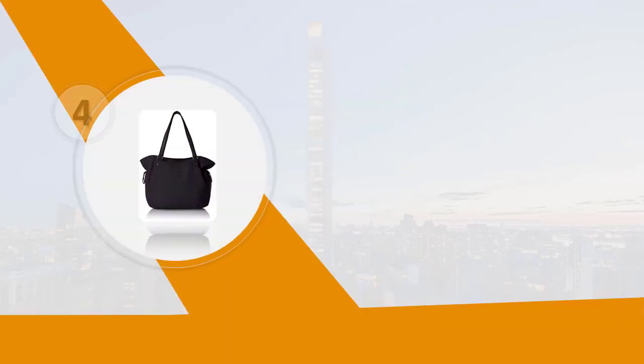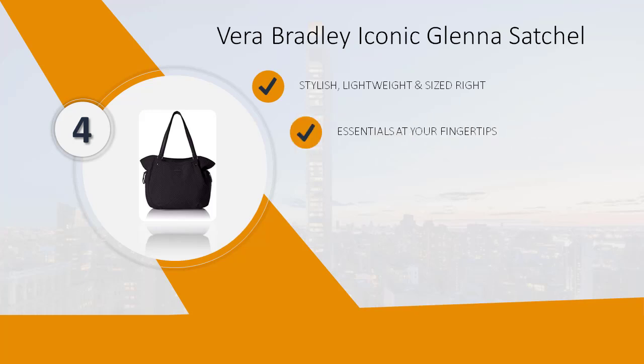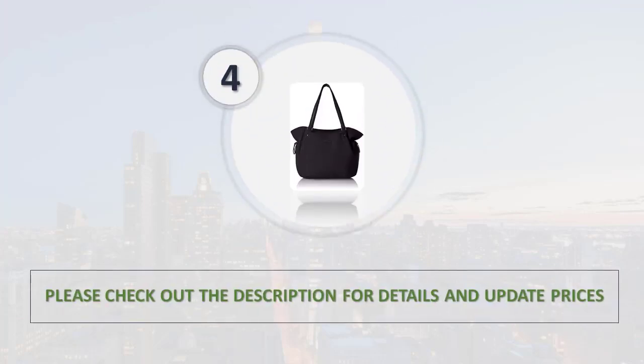Number 4: Vera Bradley Iconic Glenna Satchel. Stylish, lightweight, and sized right. Essentials at your fingertips. Hands-free commute. The chic and custom fit. Pack in style. Please check out the description for details and updated price.